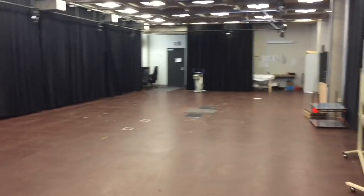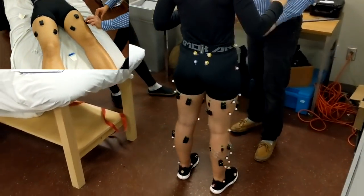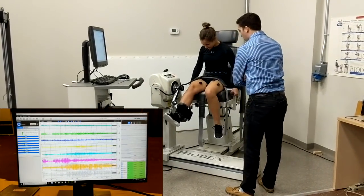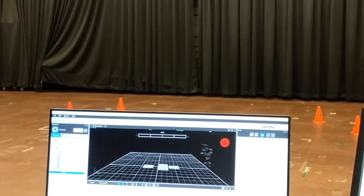Over the past 10 years, our NSERC-funded research has been studying the biomechanics and neuromuscular control of healthy and injured individuals to understand how the knee joint is capable of sustaining loads of over 10 times your body weight during activities of daily living and sports.